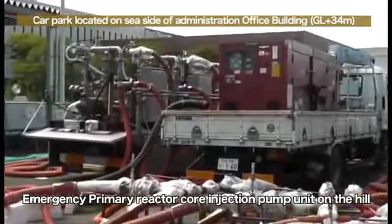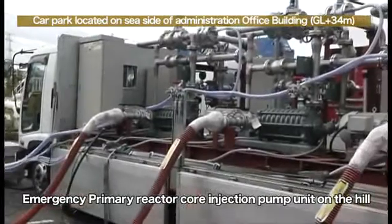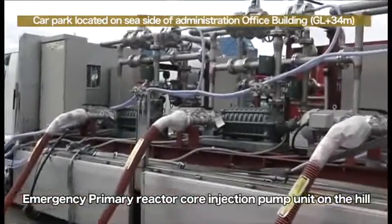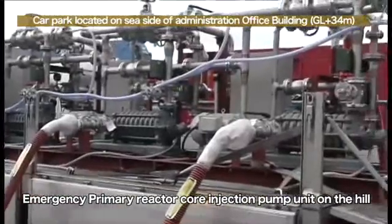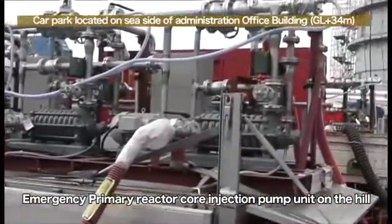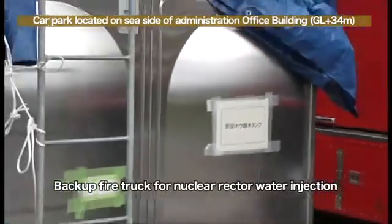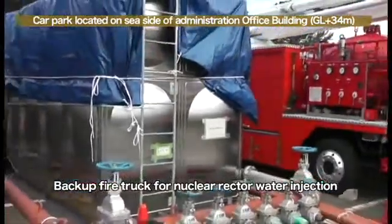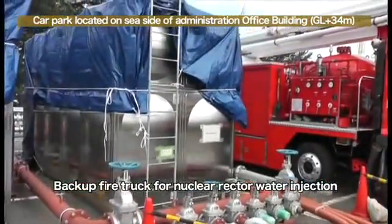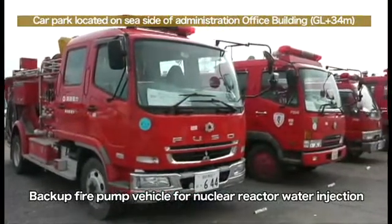This is the reactor injection pump on the hill for emergency use, which is next to the reactor injection pump on the hill for regular use. We have installed three pumps as is the case with the pumps for regular use. We can see the red box at the back — this is the emergency power supply facility for the emergency use pumps. A temporary boric acid solution pump is installed next to the pump. The boric acid solution will be injected immediately in the event of a recriticality.